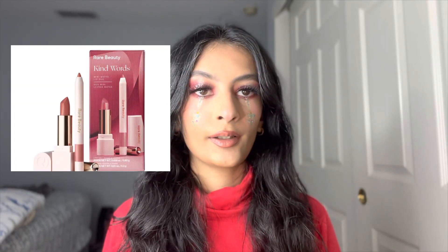Next, and already iconic, are the Rare Beauty blushes. I only have one — the mini Joy one, and I'm actually wearing it today layered with more blushes. I really want to try the bright pink one and all the other colors. I also want to try their lip liner and lipstick set.